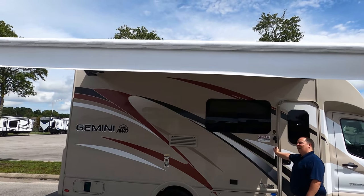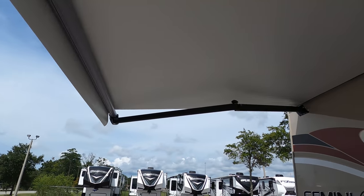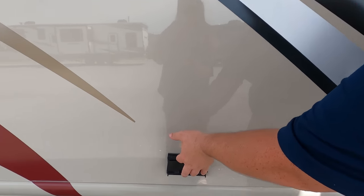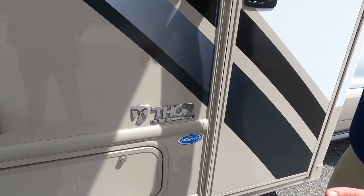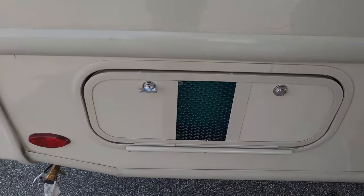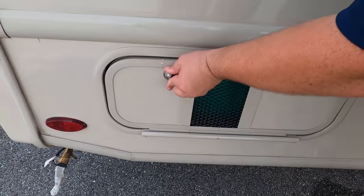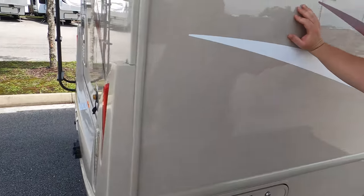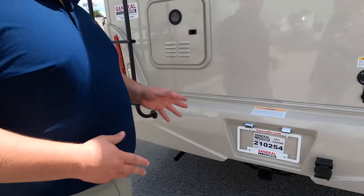At the end of the awning there are LED lights. Right here we have a power outlet, and because this is Thor, they upfit the chassis with more rides to give you better suspension — I call it the Thor Ride. Over here is your generator: this is a Cummins Onan QG 4000 gasoline generator. Right there you also have a propane quick connect in case you want an exterior grill.